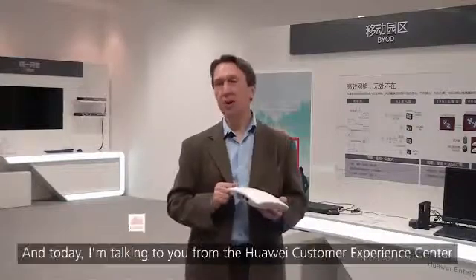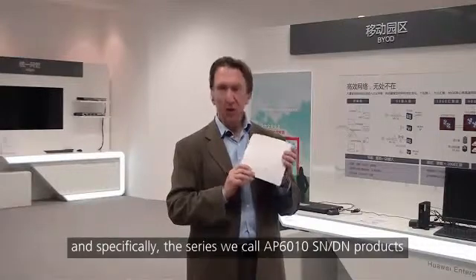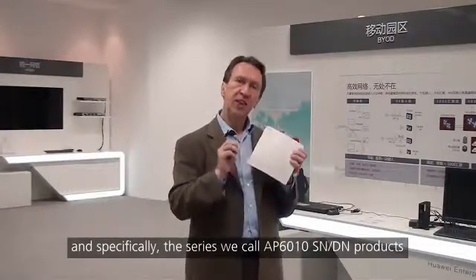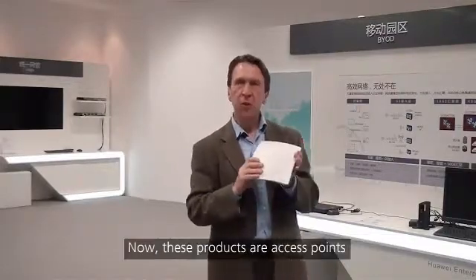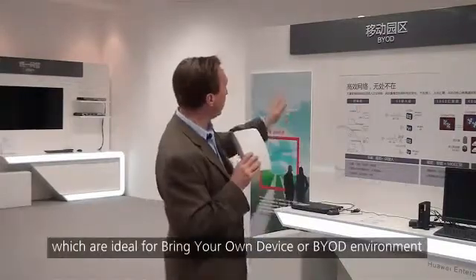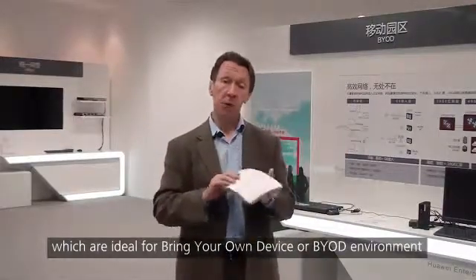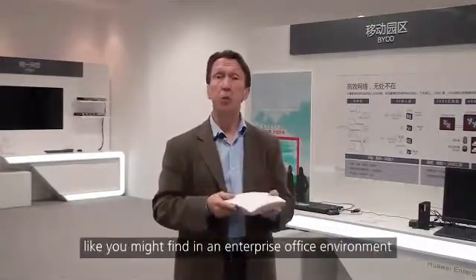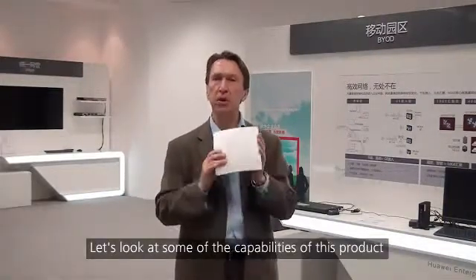Hello, my name is Steve Collin, and today I'm talking to you from the Huawei Customer Experience Center in Nanjing, China. Today I want to talk to you about Huawei access points, specifically the series that we call the 6010 SN and DN products. These products are access points which are ideal for a bring your own device, or BYOD, environment like you might find in an enterprise office environment. Let's look at some of the capabilities of these products.